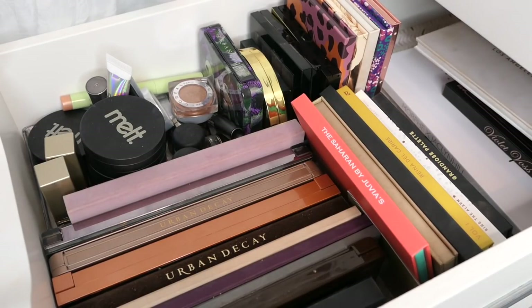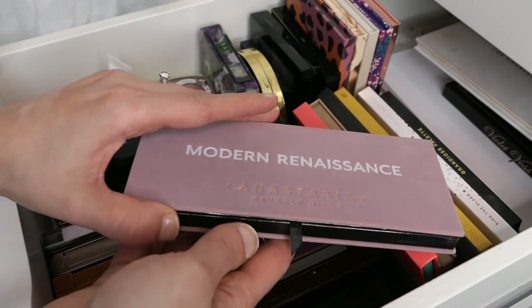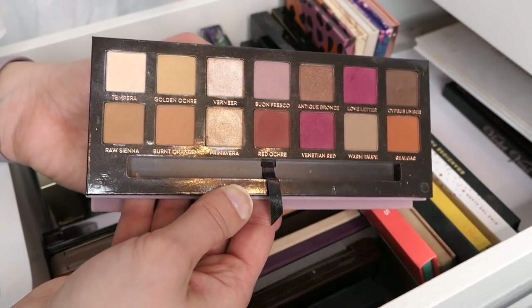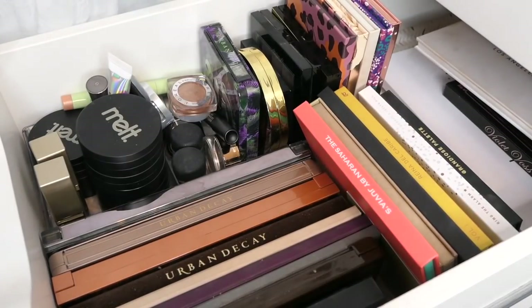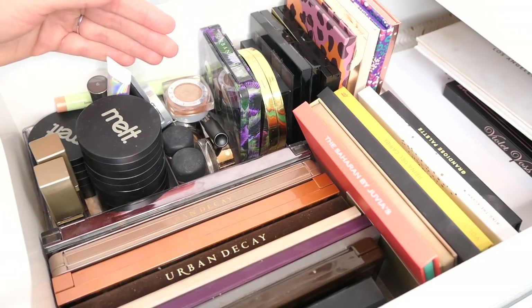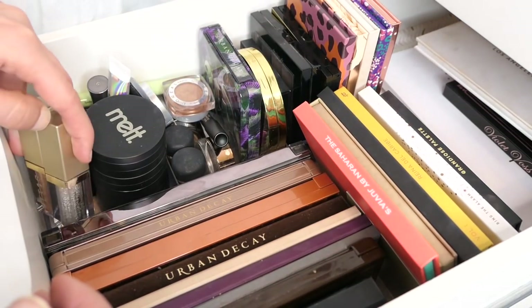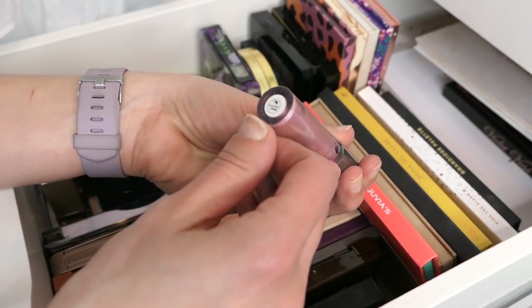For eyeshadows, we have nothing in here right now. Modern Renaissance by Anastasia Beverly Hills — it's been a minute, so I think it's time we take it back and use this little puppy. That's a for sure. And we haven't pulled this one in a while — this might be an interesting mix with that palette. This is the Cover Effects in Amethyst, which came in a Boxy Charm a while back.